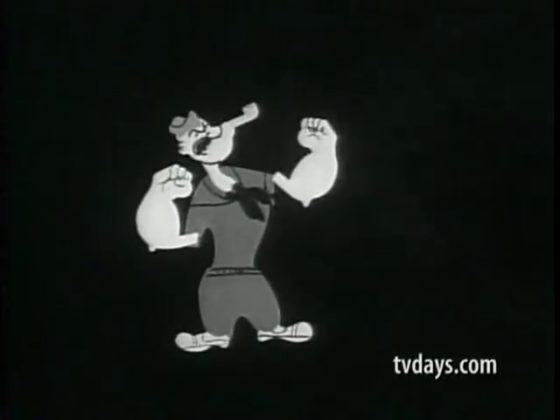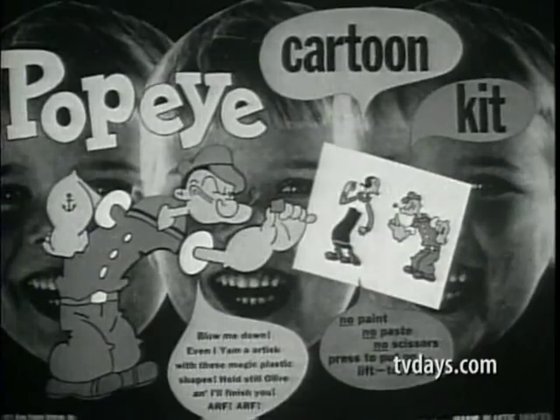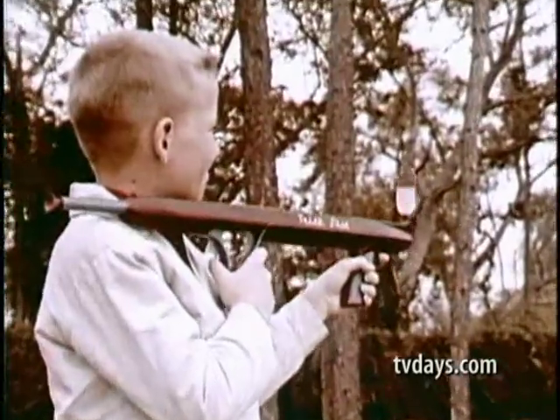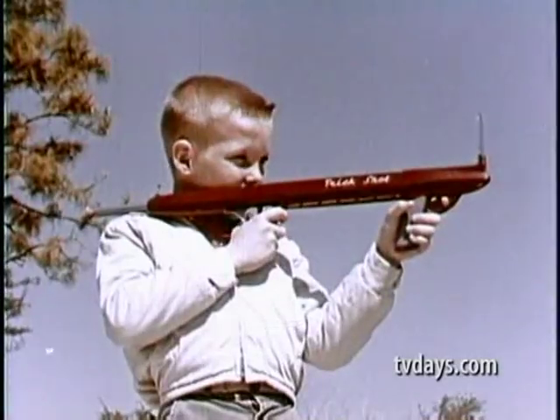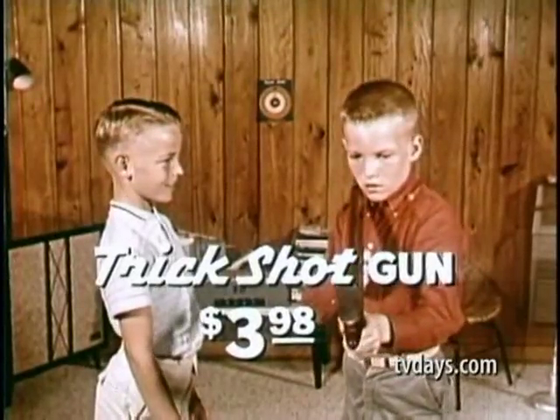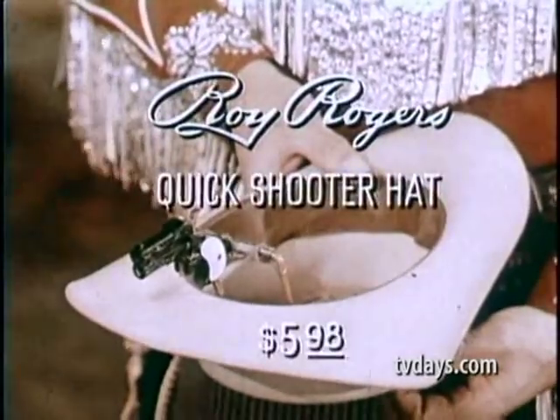Daddy, look — his body's running away! I don't know who it is, it's my boy! Mirror, mirror, tell us all, who's the sharpest shot of all? Get your trick shotgun by Ideal today. Get Ideal's new Roy Rogers Quickshooter Hat at your favorite store today, and you'll always be ready for anything. Ask for Ideal's new Roy Rogers Quickshooter Hat.